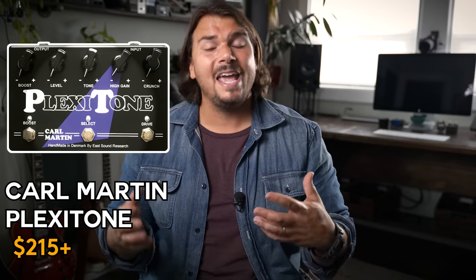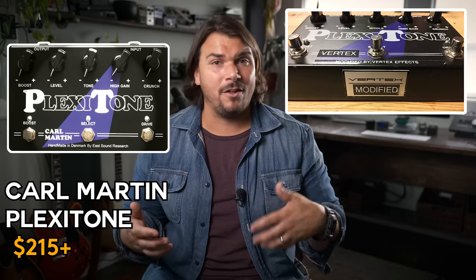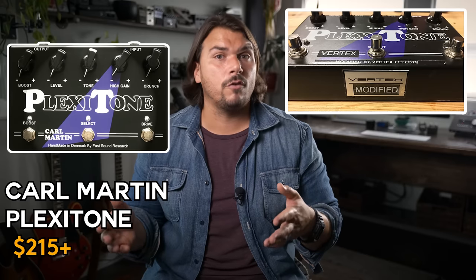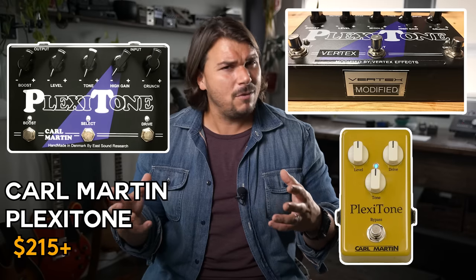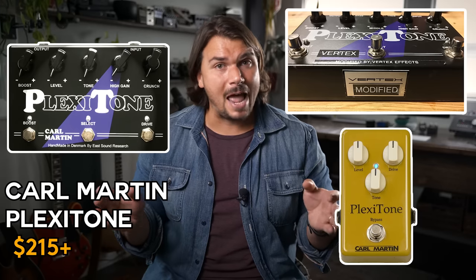My favorite pedal for this vintage distortion style is the Karl Martin Plexi Tone — the original one with an AC cord, two channels, and a boost built in. We did a run of modded versions you can still find on Reverb, where I added treble, middle, and bass controls, kept the two channels and boost, and modified it so it no longer requires an AC cord. Those are really cool pedals. There's also a smaller single-channel version from Karl Martin, though it's not exactly the same as the big box. Grab any big box or modded versions you find on Reverb or eBay.